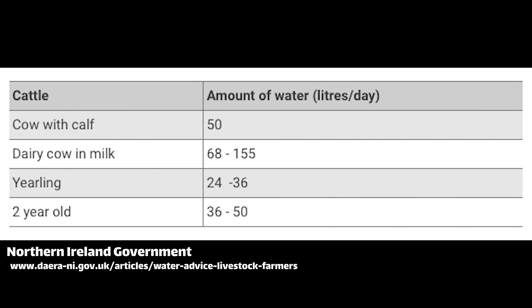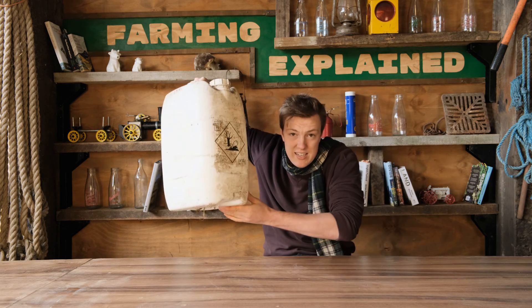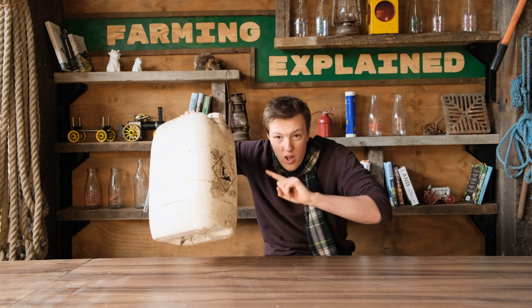Cows are thirsty animals, they drink a lot. The Northern Irish government, who I am choosing to trust, say that cattle drink between 68 and 155 litres of water a day. This is 20 litres, so it could be almost 8 of these per animal per day.